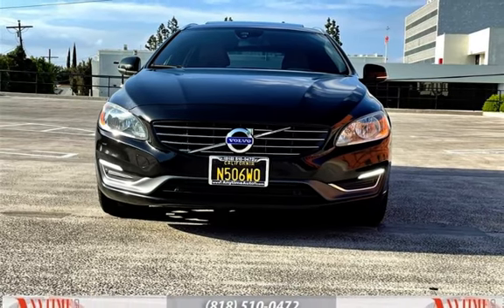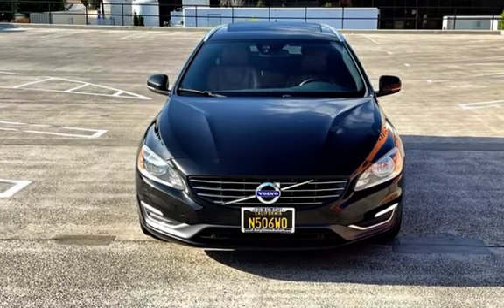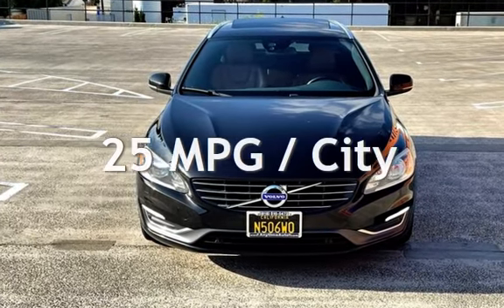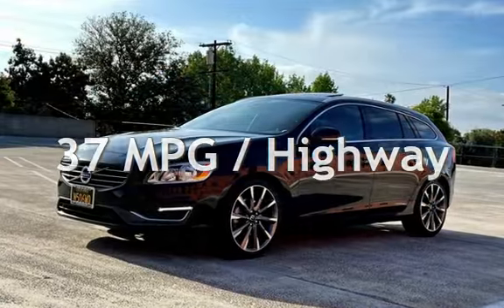This Volvo has less than 72,000 miles on the odometer. Estimated fuel economy for this vehicle is 25 miles per gallon in the city, and 37 miles per gallon on the highway.